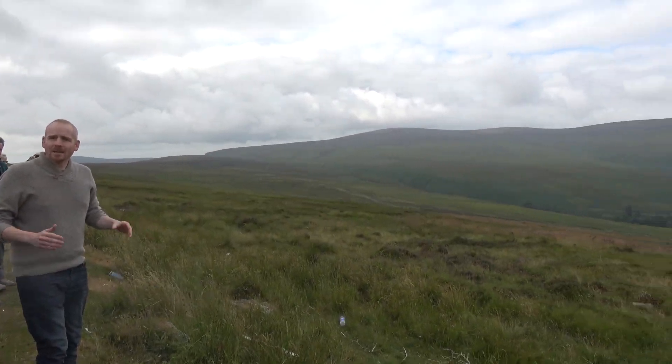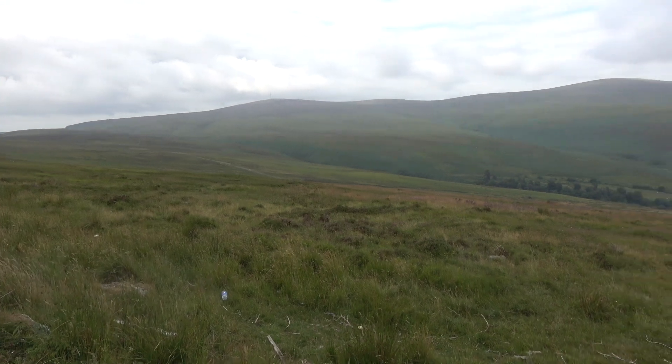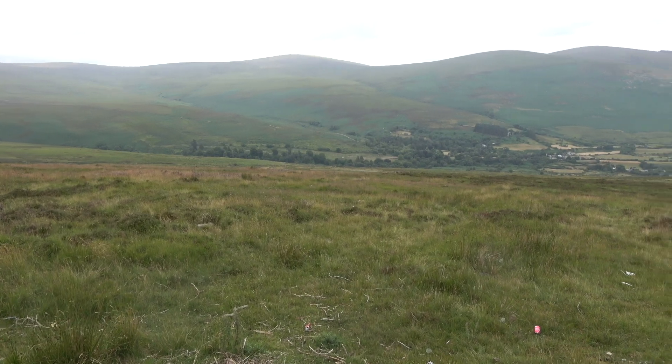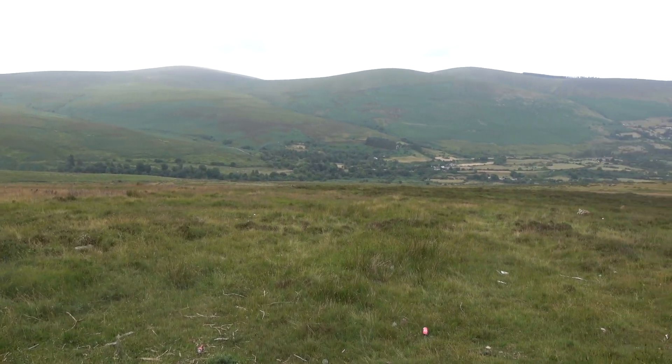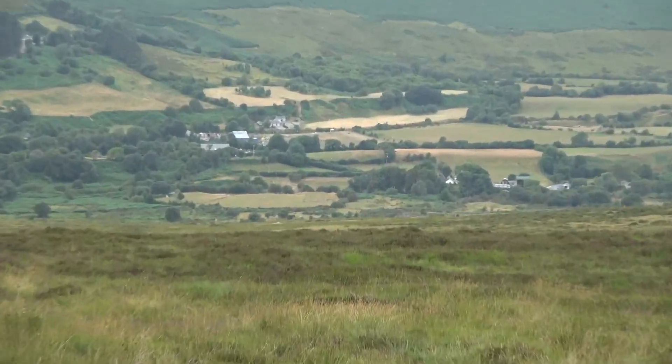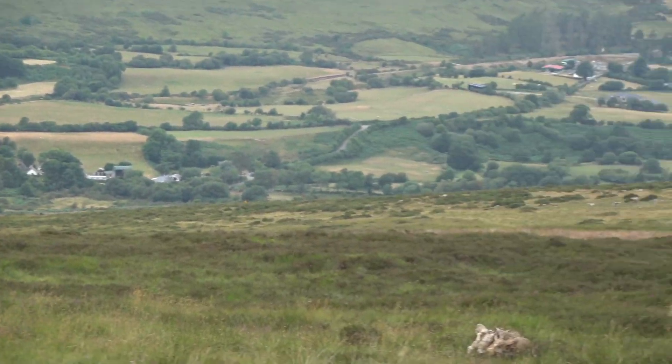You can see that the boulders are relatively rounded — that is the action of glaciers. Glaciers came through over the last roughly 1.7 million through to about 10,000 years ago. There was a series of glaciations in Ireland which covered almost everything — in fact everything you see here would have been covered.